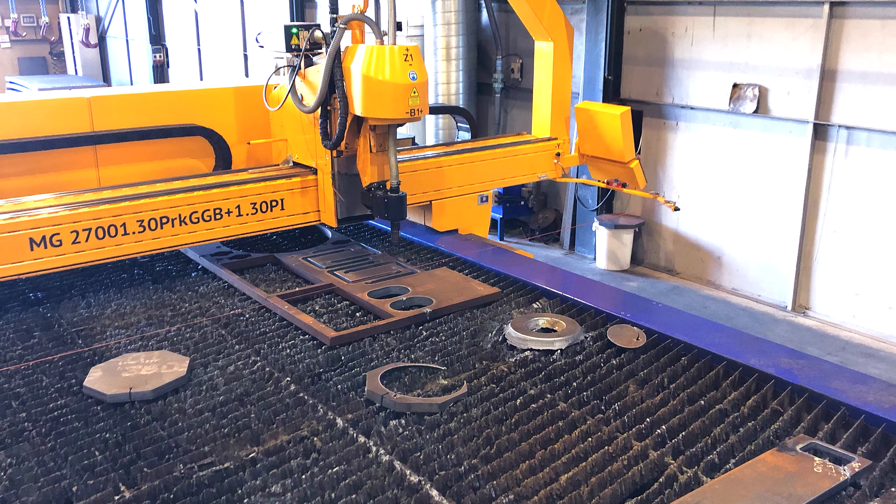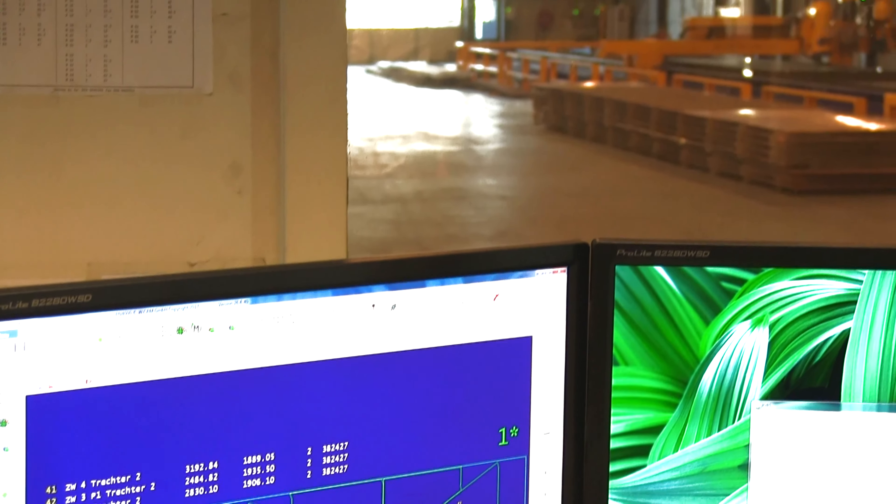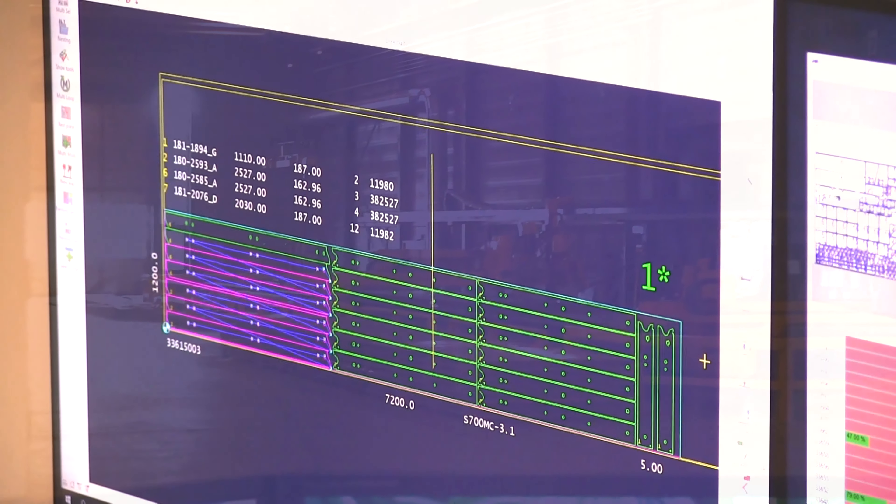In the quotation phase, the MPN 4000 communicates fully automatically with the ERP system. Customers receive the exact prices and possible delivery dates within seconds.